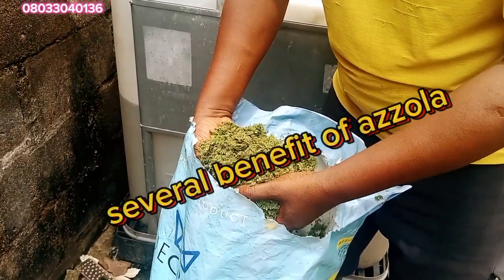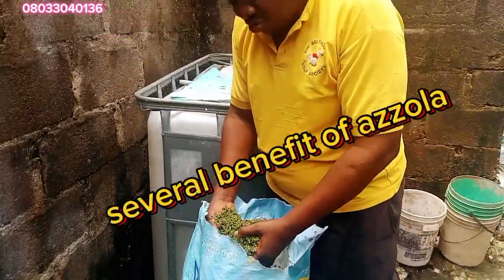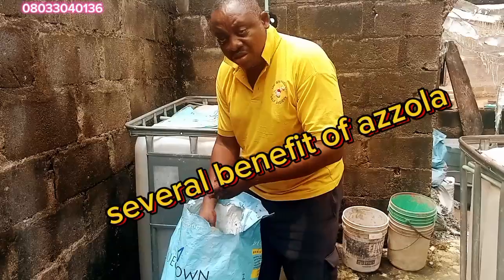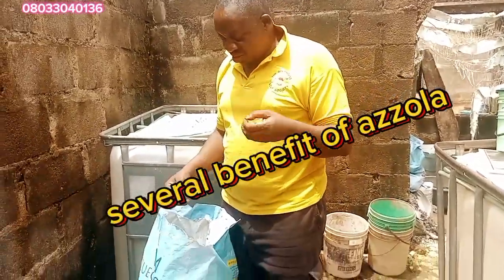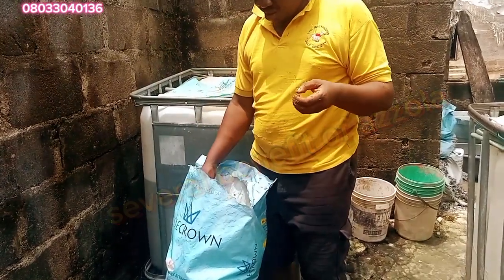Azola offers several benefits to catfish farming operation. First, it serves as a high nutritional food supplement for catfish, which is very rich in protein, vitamins and minerals. Incorporating Azola into catfish dietary can improve growth rate, feed conversion efficiency and overall fish health.